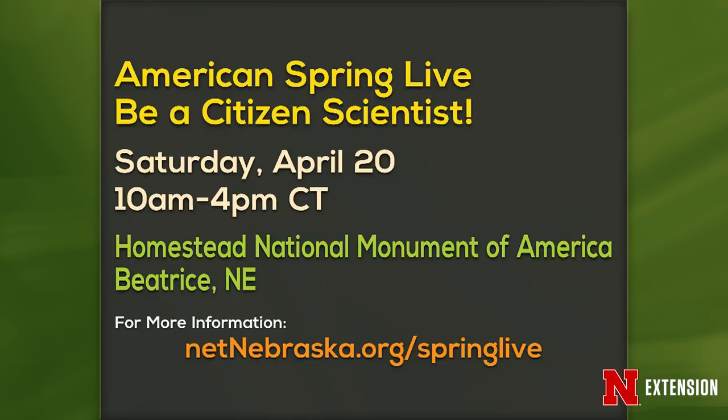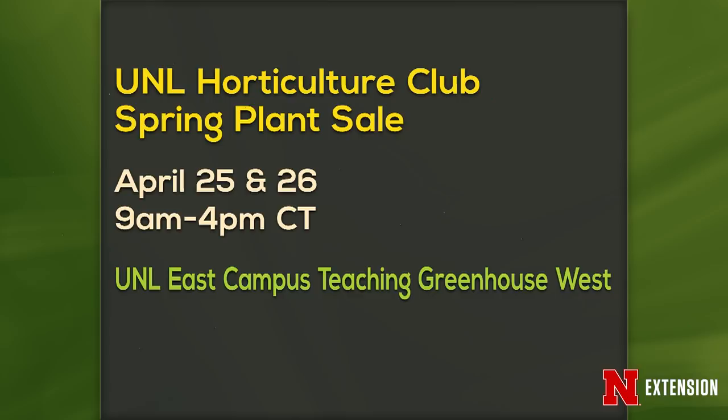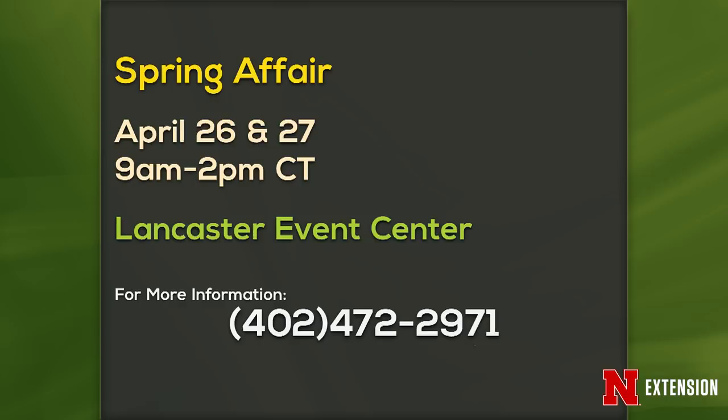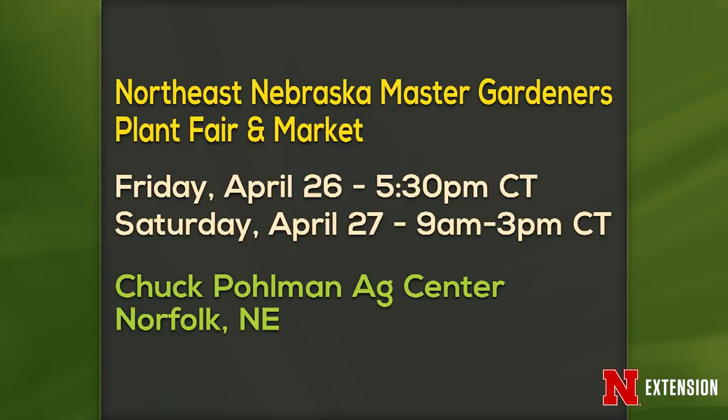We have a bunch of announcements of fun things going on in the gardening world in the next couple of weeks. First is American Spring Live — be a citizen scientist at Homestead National Monument. Second is the UNL Hort Club spring plant sale, with the Range Club joining in, April 25th and 26th in the greenhouses on East Campus. Third is Spring Affair, also April 26th weekend at the Lancaster Event Center. Fourth is the Northeast Nebraska Master Gardeners Plant Fair and Market, also the weekend of April 26th up in Norfolk. And finally, the May Museum 20th Annual Perennial Plant Sale in Fremont. So many opportunities — everyone's wanting to sell their plants and most of us are wanting to go buy them.